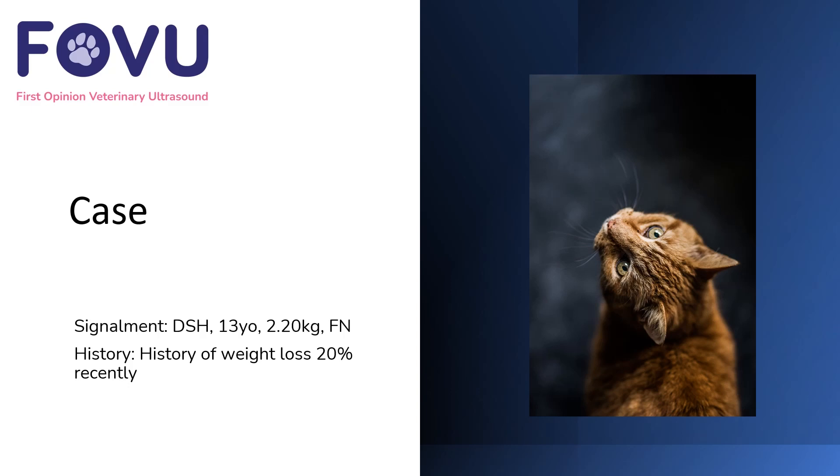Hello, I'm Dr. Camilla Edwards from First Opinion Veterinary Ultrasound. This case was a domestic short-haired 13-year-old cat who was female and neutered, weighing at 2.2 kilos. She had a history of weight loss, having lost 20% of her body weight fairly recently.